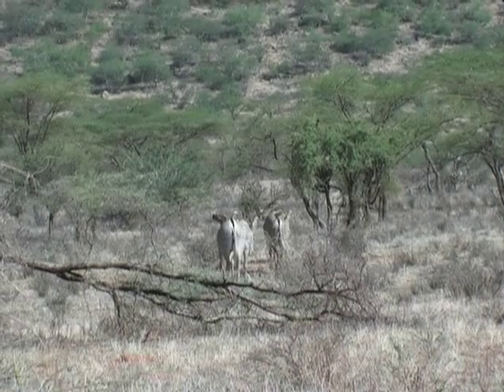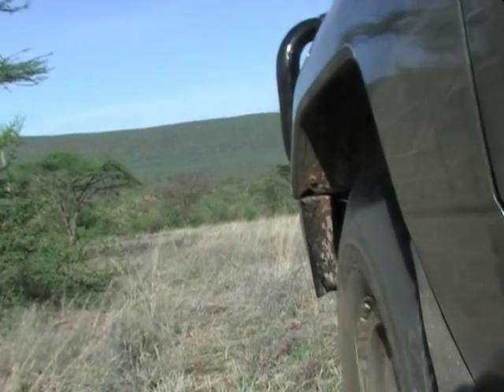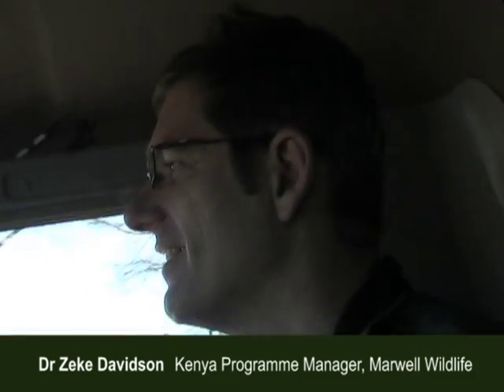We can spend days searching for these animals, and once we catch up with them it's quite exciting and vital that we stay with them. We've got sight of a small group of Grevy zebra this morning on our first try. I'm just creeping in quietly with the engine off to see if we can get up close enough for the vet to dart the animal without disturbing anything.